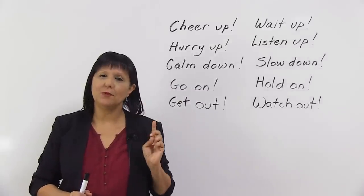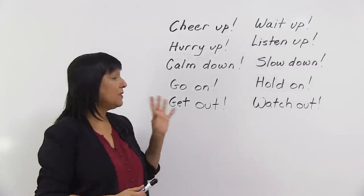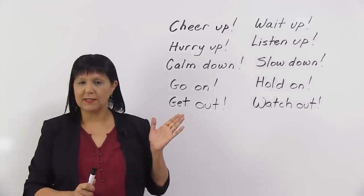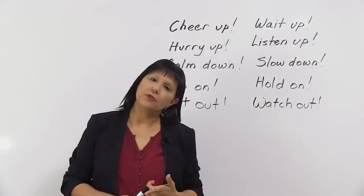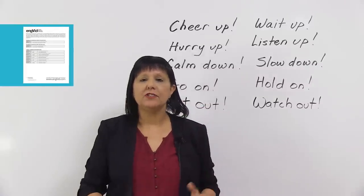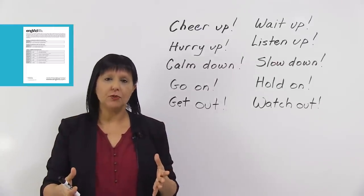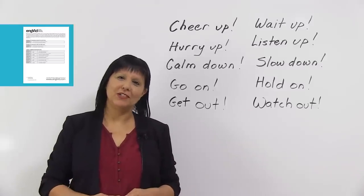And that's an easy way to learn English more quickly. Now, you can do two things. If you want to really learn these well, go to our website at www.engvid.com because there, you can do a quiz on this and review these. Make sure you know these. And second, you'll also find there a resource that gives you the meaning, plus many other two-word phrasal verbs which we use as complete sentences. So I've made a list for you that you can refer to. That's it for now. Good luck with your English. Bye for now.